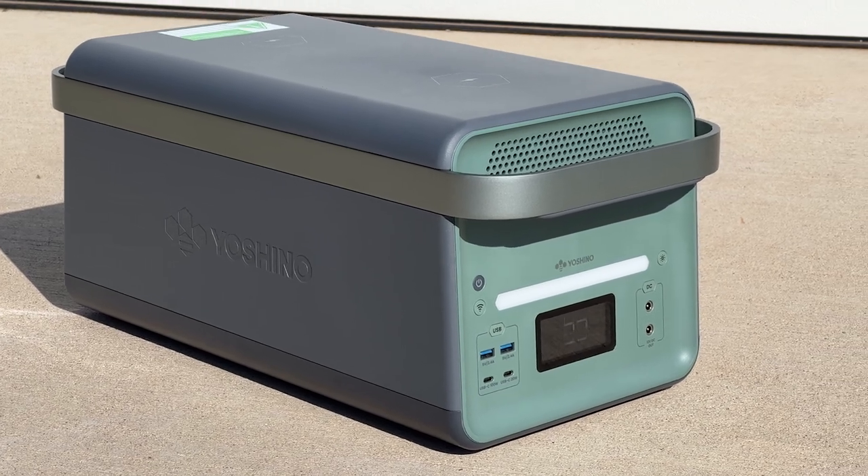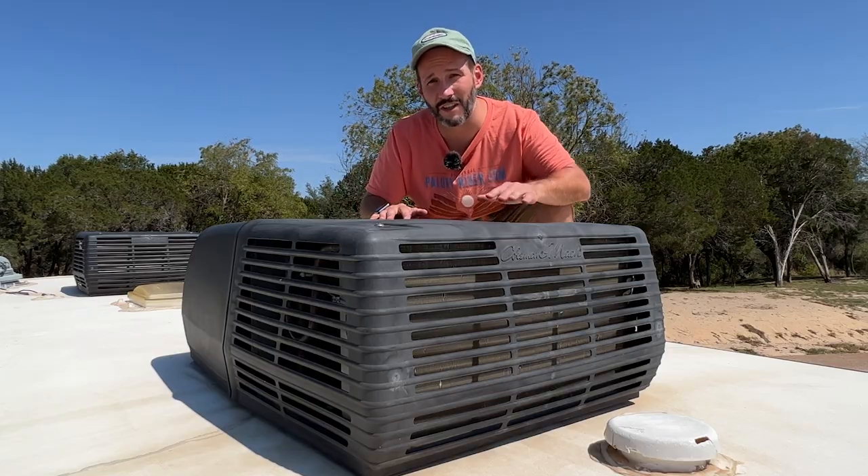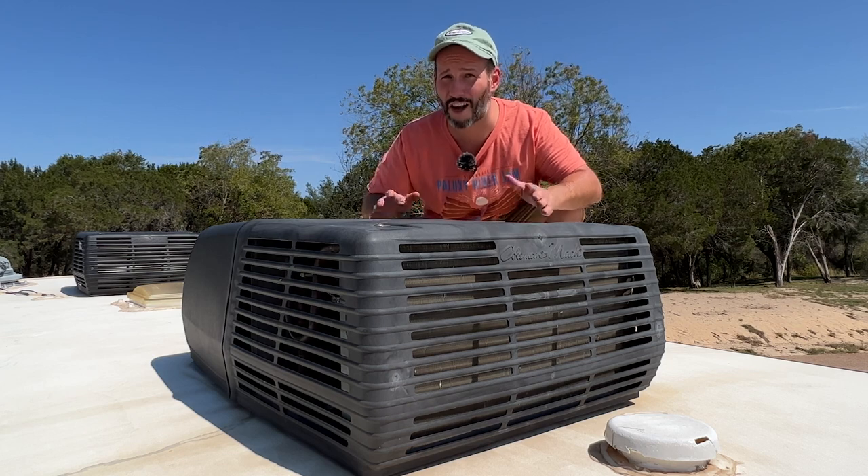I think you're going to be blown away by what this thing can do. But will it start a 15,000 BTU RV air conditioner on a 100 degree Texas day? Let's find out.